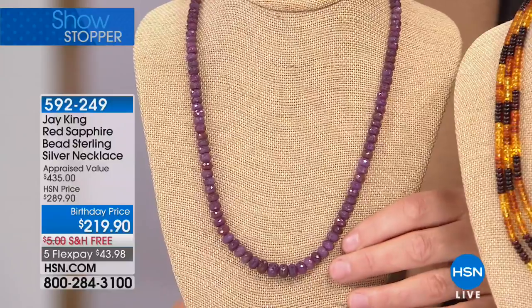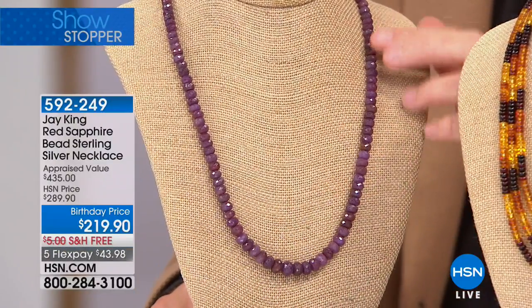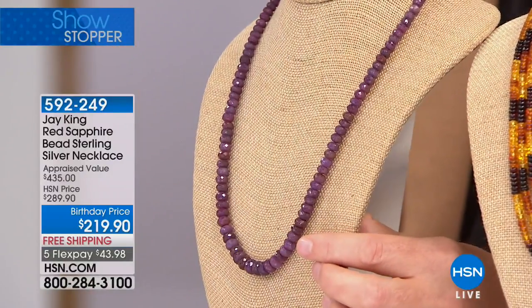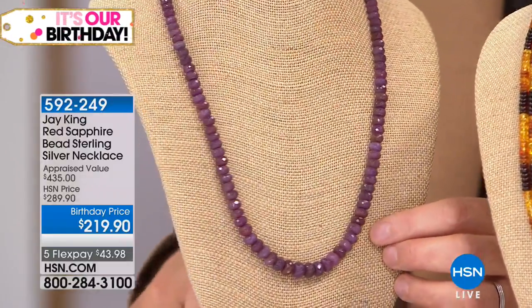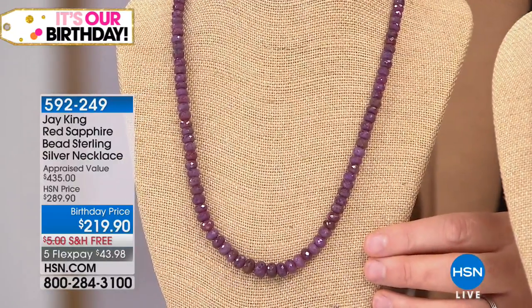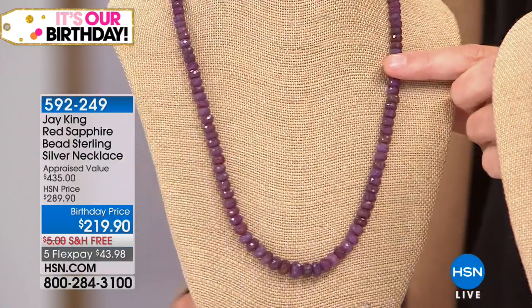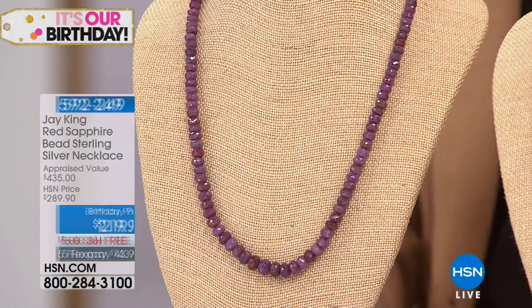It's available right now, appraised at $435. Brand spanking new — first time we've ever used this material. You're going to be the first to get this new mine find.